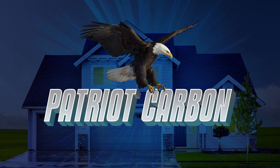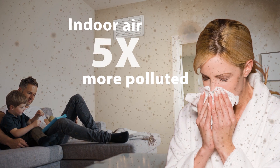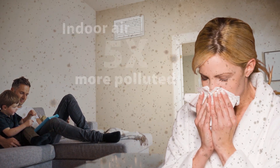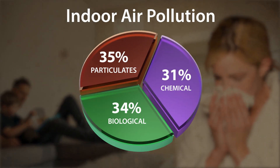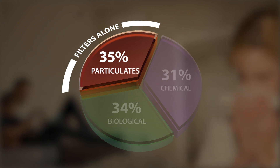Welcome to the Patriot Whole House Carbon Catalyst Air Purifier. According to the EPA, indoor air is often five times more polluted than outdoor air. Indoor air pollution is divided into three types. Air filters only capture one type: particulates.